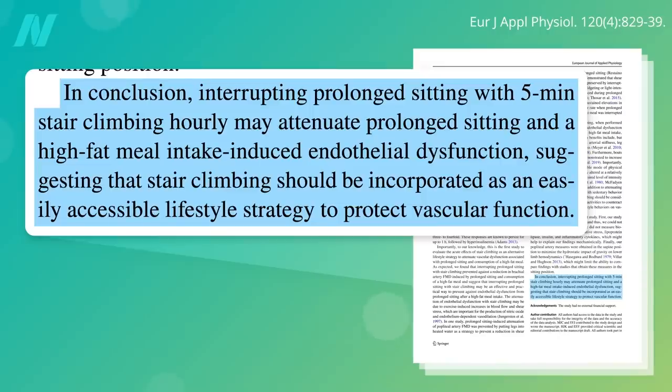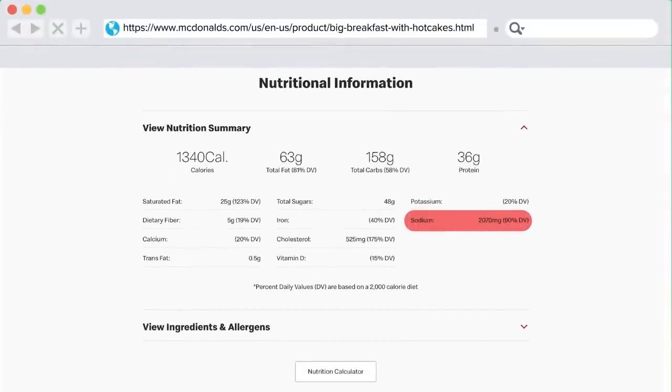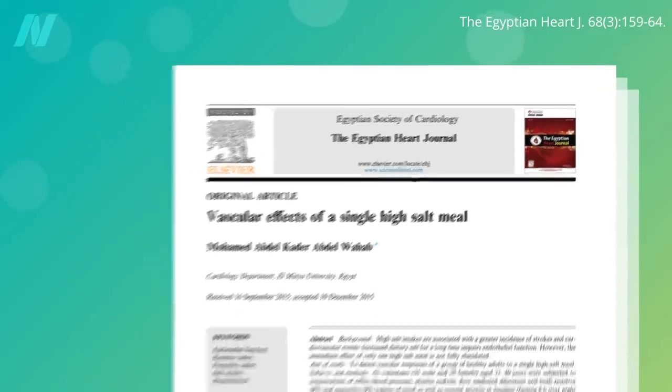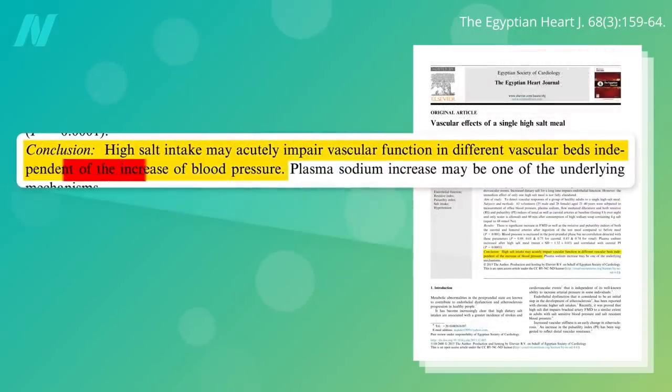Of course, it goes without saying that the other way you can protect artery function is not to eat breakfast at McDonald's in the first place. Such a meal would also have more than 2,000 milligrams of sodium, more than the 1,500 the American Heart Association recommends you stay under for the entire day. Give someone a meal with even less salt — a third less — and that alone can still impair artery function within an hour of consumption, even independent of the increase in blood pressure.